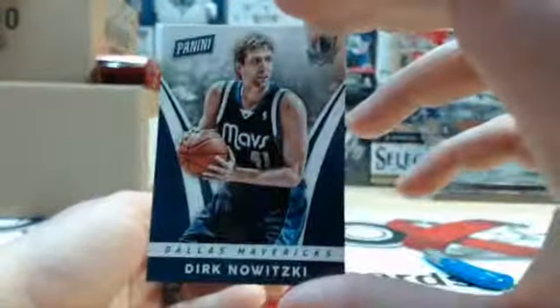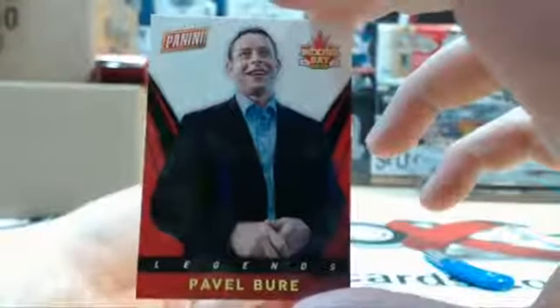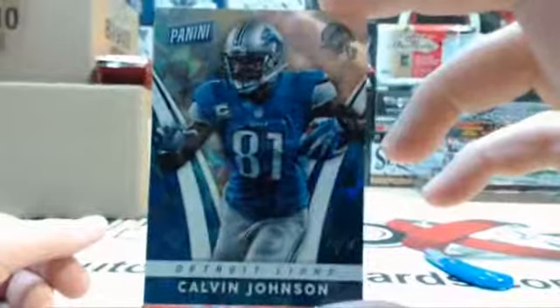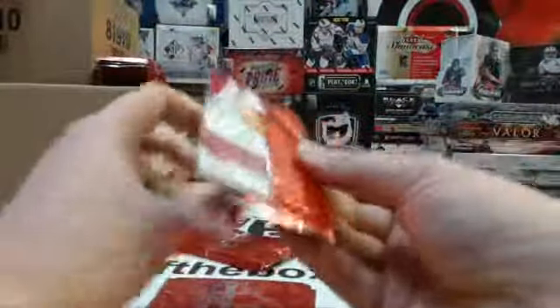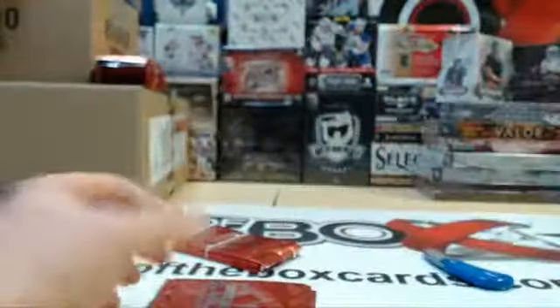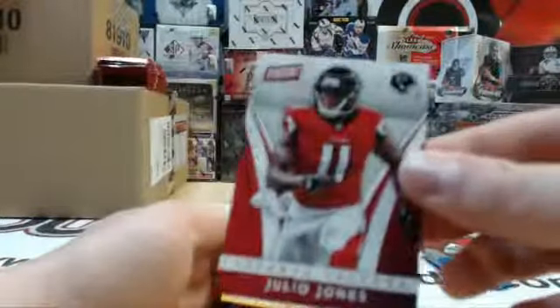Dirk Nowitzki and Gregory Polenko out of 499 rookie. Oh, very nice actually — we have a one of one of Calvin Johnson. Very nice hit. And the thick back — Steve Largent and Mike Trout, that is just a thick variation — and Julio Jones.